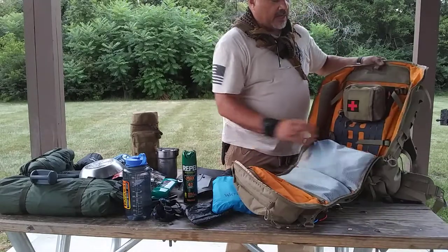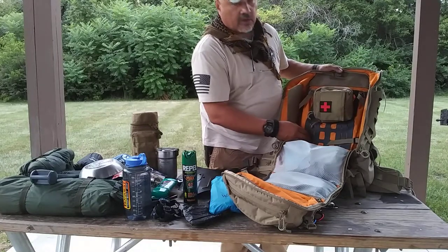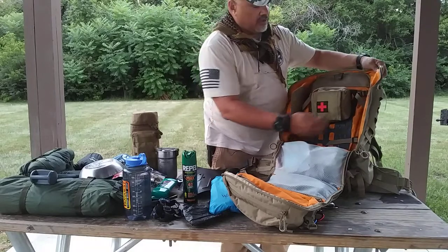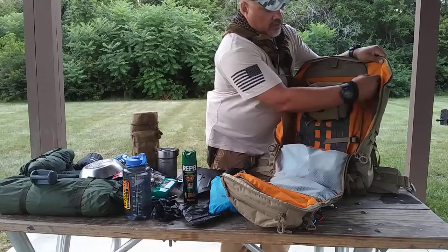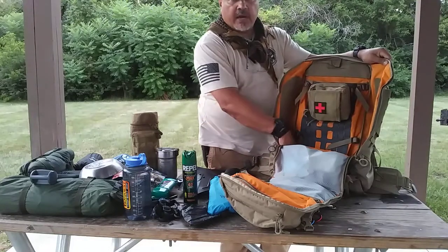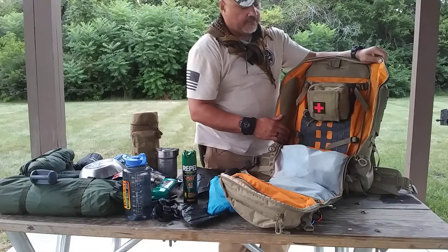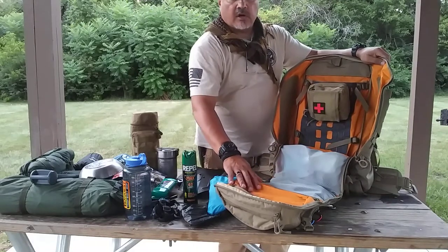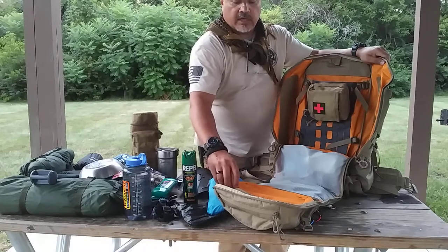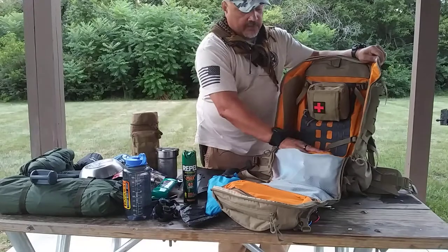On the inside of the bag there is a MOLLE webbing system you can lash onto by way of MOLLE straps or velcro. On the sides inside there is a very large elongated velcro patch — anything with velcro you just slap on and it stays secure. I like the high-vis orange interior of the backpack; it allows you to see things very quickly and find items even at night.